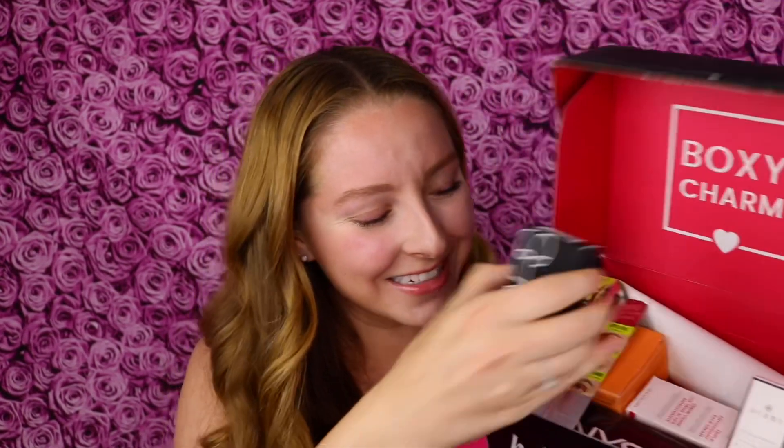I see something from NARS here. NARS is a brand I'm so excited to get in BoxyCharm — it's an expensive brand I haven't tried many products from because of that. I got the NARS blush in the shade Orgasm. This is the most classic blush I think there ever was and I have not tried it. I am so excited — I love getting a classic high-end makeup product. Very pretty, I love the packaging, very luxurious. I can't wait to try that out.